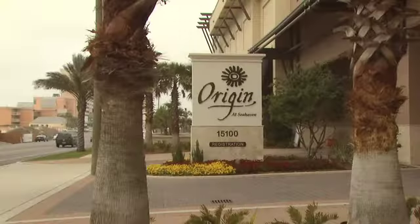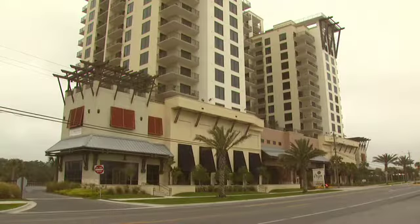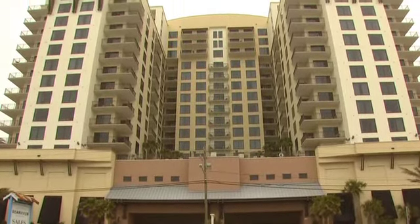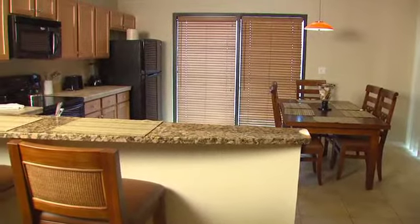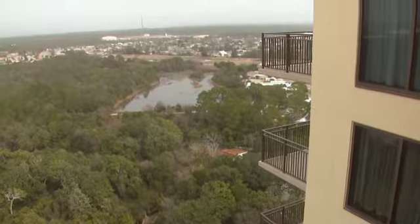Origin at Seahaven is a 17-story condo complex with 329 units, ranging from one to three bedrooms. It is located in Panama City Beach, Florida, in the Panhandle area of the state. It is a beachfront property in a tropical climate, with an average high daily temperature from about 60 degrees in winter to 90 degrees in August. Occasional cold snaps can drop well below freezing. Humidity, however, is extremely high in the summer months.